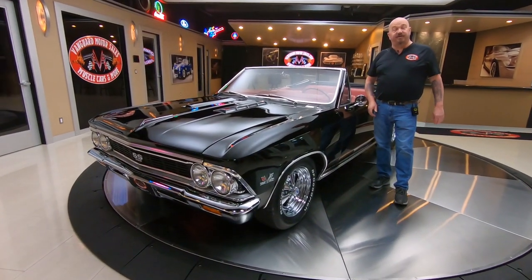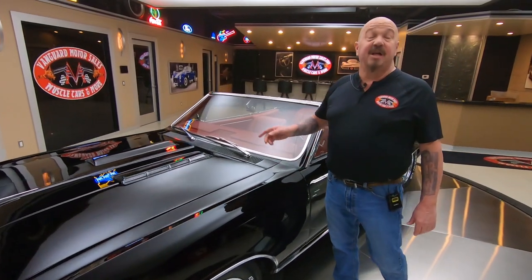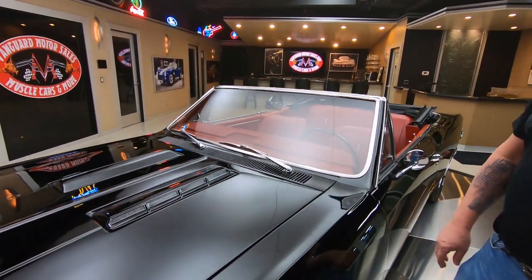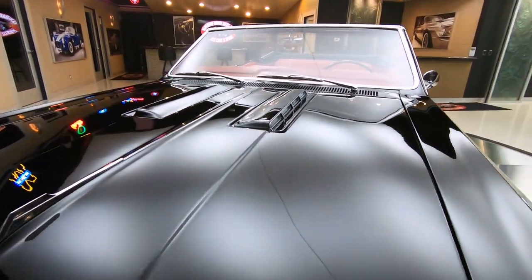Hey guys, welcome back to Vanguard Motor Sales. I'm Greg and this is a 66 Chevelle convertible. There is a crate motor under the hood and it's a 454. Man, this thing is absolutely beautiful. Love these black Chevelles.